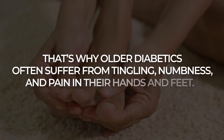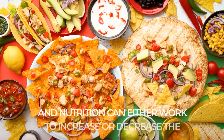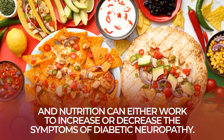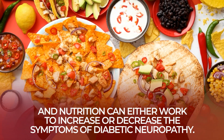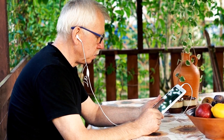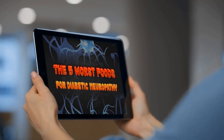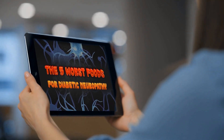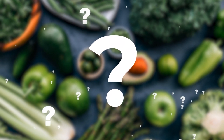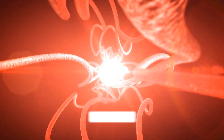That's why older diabetics often suffer from tingling, numbness, and pain in their hands and feet. And nutrition can either work to increase or decrease the symptoms of diabetic neuropathy. We're about to showcase 5 especially beneficial, nutrient-rich foods that have been proven to aid the health of your nervous system and help you avoid neuropathy.